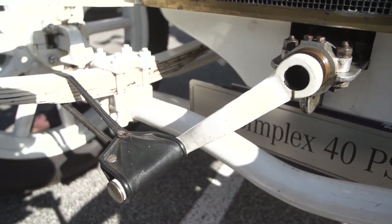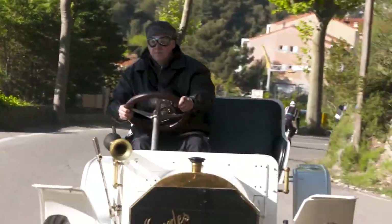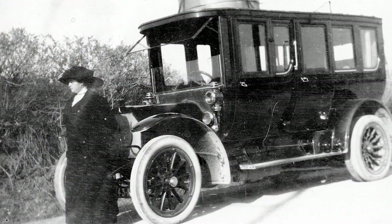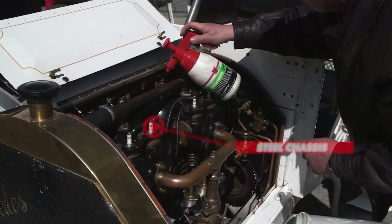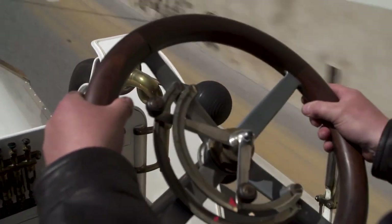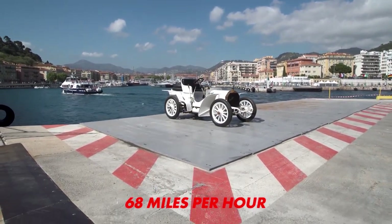However, the importance of this model is significant because this was actually the first luxury-oriented model from a company that would eventually become a gold standard among premium car makers. It was available in two body styles, both as a two- and four-seater. The 60 HP wasn't just luxurious but also pretty advanced, with a low-pressed steel chassis and a capable 9.3-liter four-cylinder engine coupled with a four-speed manual transmission. The power was sent to the rear wheels, and these 60 ponies were enough to ensure a top speed of 68 miles per hour.